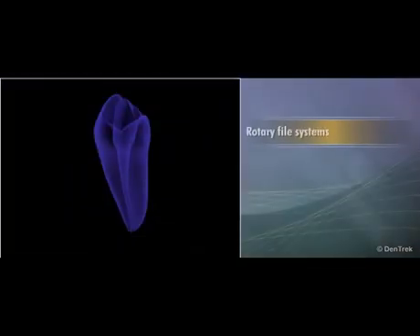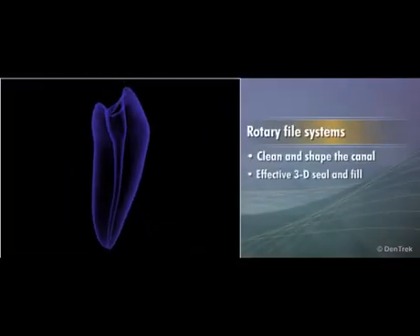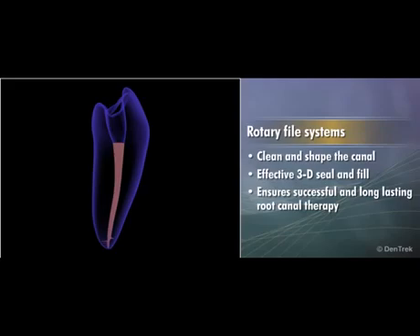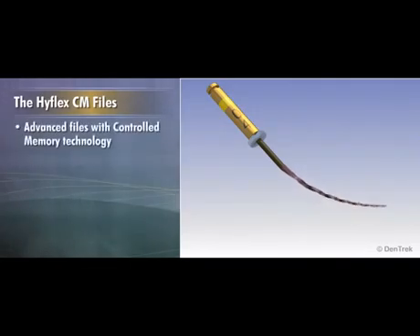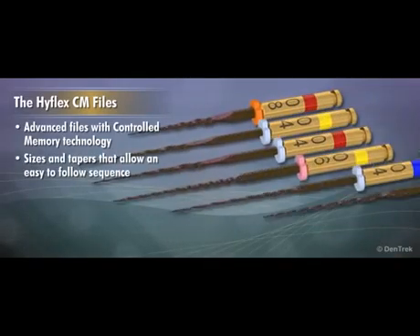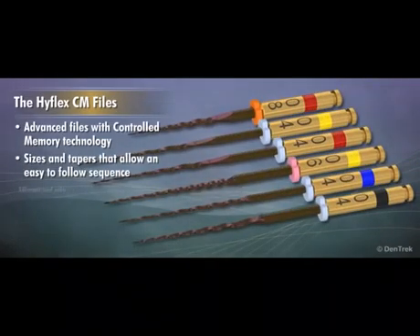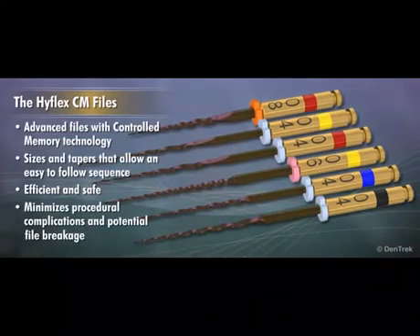The goal of rotary file systems is to clean and shape the canal so that an effective three-dimensional seal and fill — obturation of the canal — is possible, ensuring successful and long-lasting root canal therapy. The HyFlex CM files accomplish this goal by providing advanced files with controlled memory technology in sizes and tapers that allow an easy-to-follow sequence that is efficient and safe, minimizing procedural complications and potential file breakage.